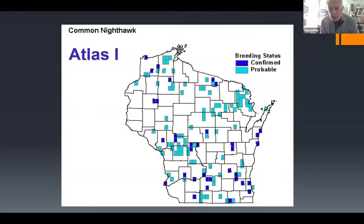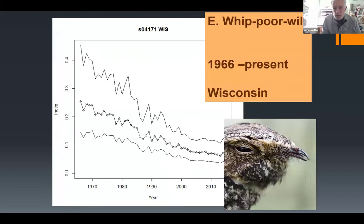Here are results from Atlas One, done in the late 1990s. Confirmed locations are in dark blue, probable locations in light blue, showing a scattered pattern of occurrence. Nighthawk is not an easy species to confirm — you can see one, but that doesn't mean you can confirm it's nesting there. The Atlas 2 map is even more sparse than this.